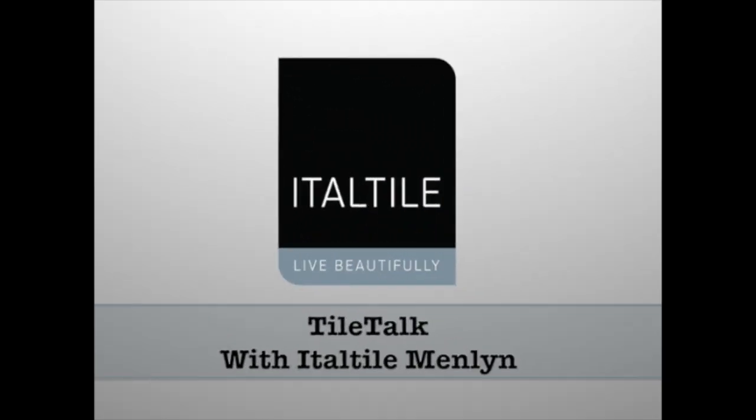Welcome to Tile Talk with Ito Tile mainland. Hi, my name is Vitomi and I'd like to introduce to you one of our most trendy ranges of tiles, the Baltimore range.